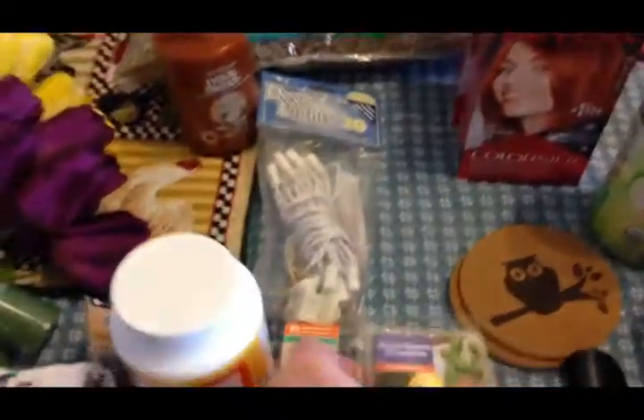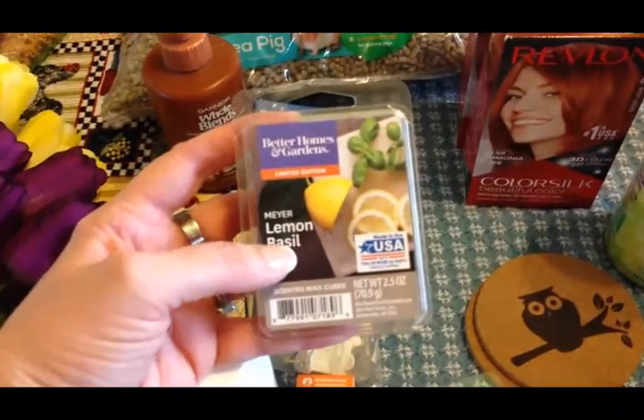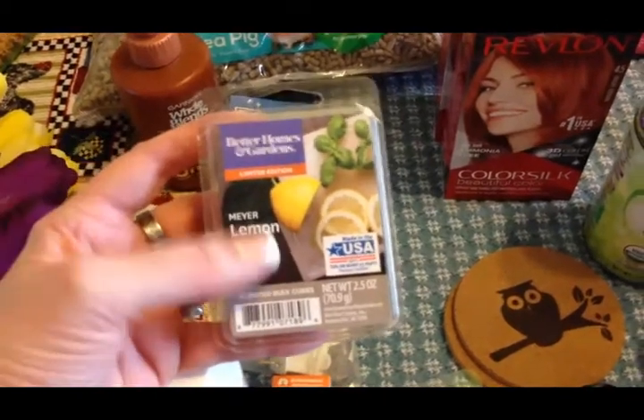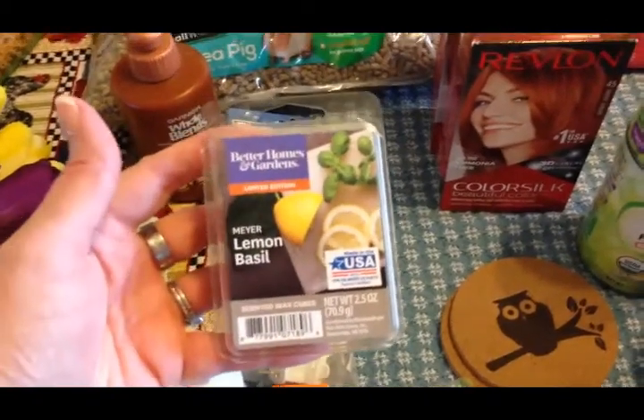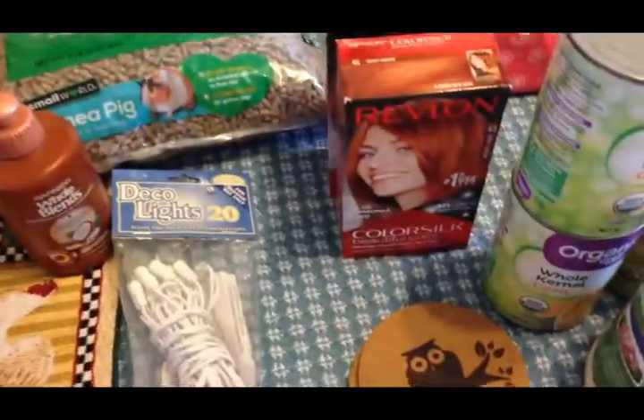I picked up some more wax melts. I'm wanting to get into spring scents — I'm really getting into the mood for spring — so I picked up two of these lemon basil, and oh, it smells so good.